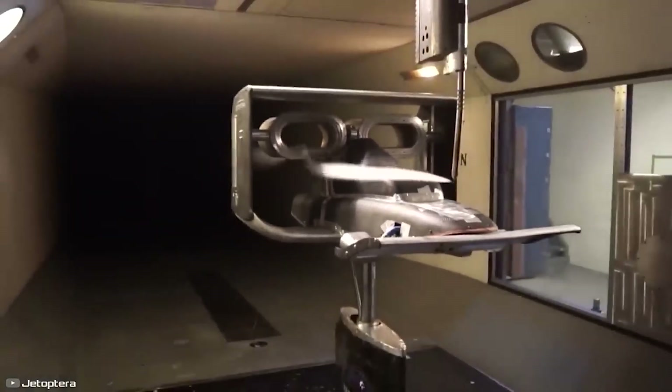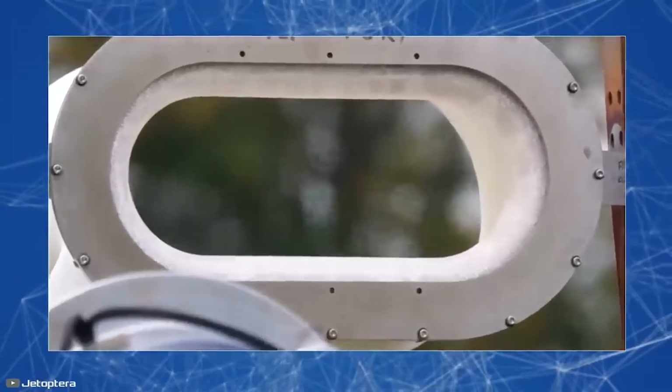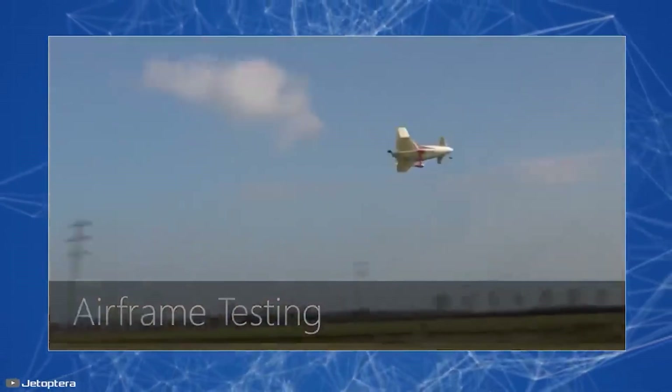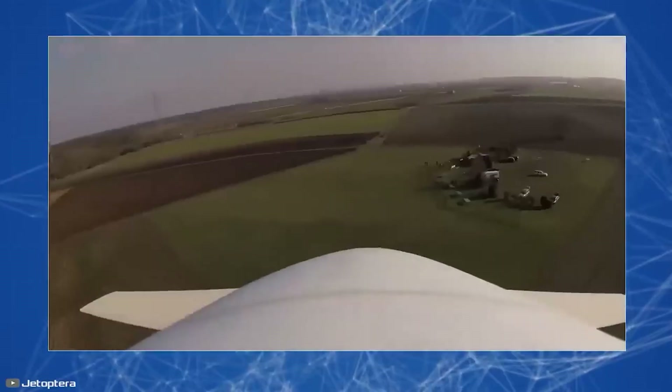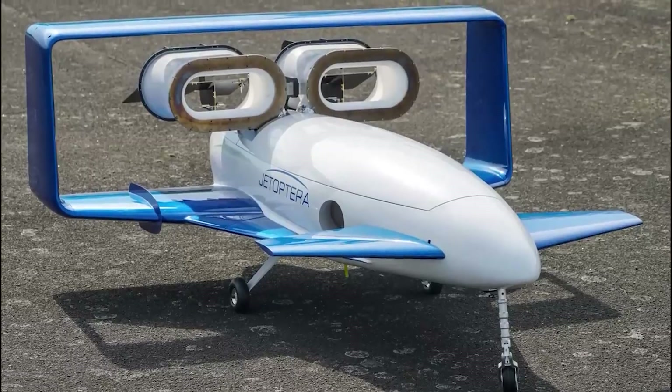The Jet Opera is an innovative hybrid aircraft concept designed for two passengers, aiming for speeds up to 200 miles per hour, a range of 200 miles, and a maximum altitude of 15,000 feet. Its propulsion system allows for a compact design and enhances safety with the ability to glide in case of failure. The project highlights advances in aviation technology focusing on efficiency and versatility for personal and cargo transport.